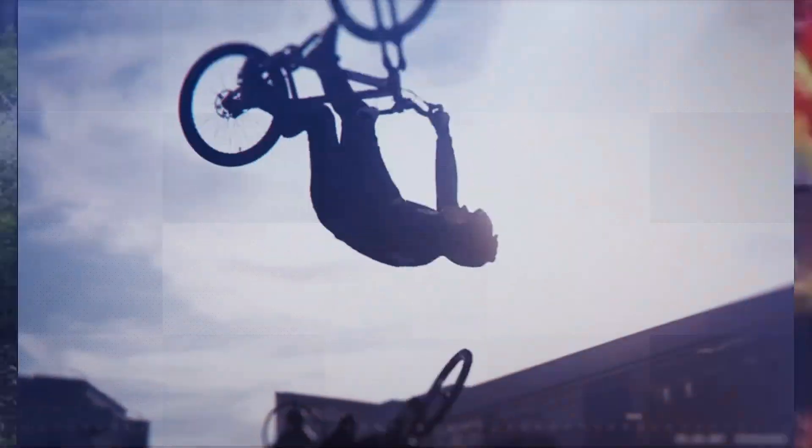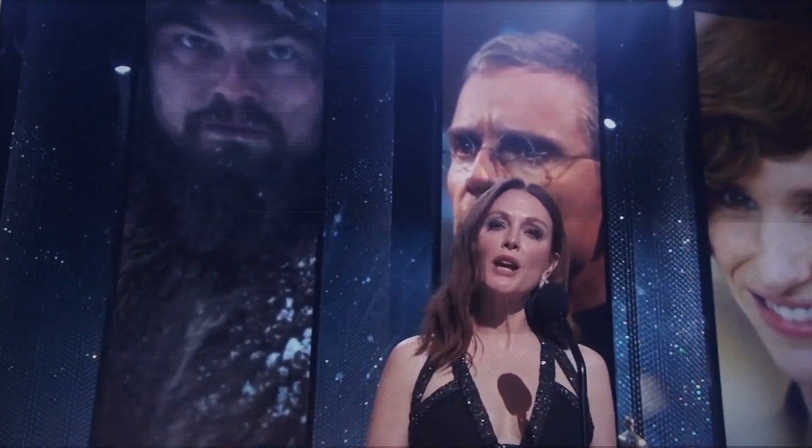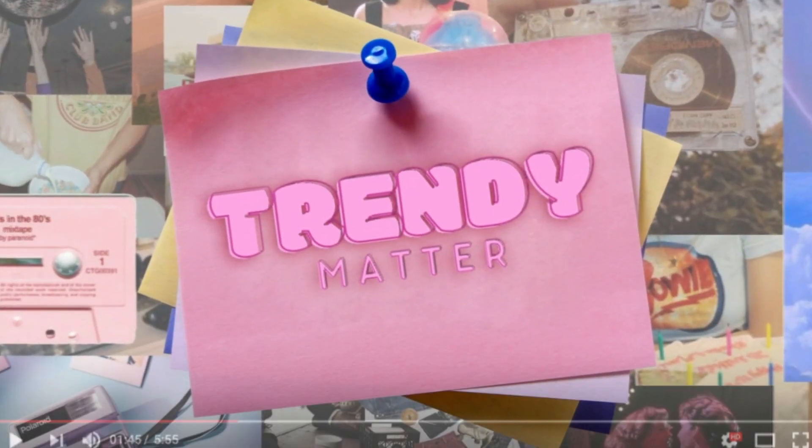Welcome to Trendy Matter, your one-stop shop for entertainment. Join us as we explore the latest lifestyle and entertainment trends and learn something new along the way. Let's dive into the latest and greatest and be sure to subscribe to stay updated on all Trendy Matter has to offer.